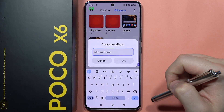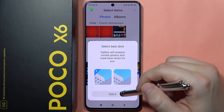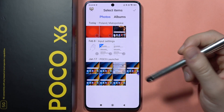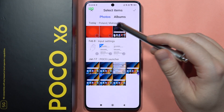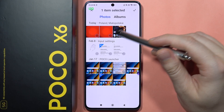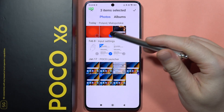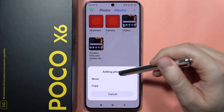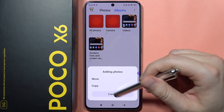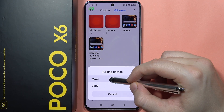Click on this icon and you will have to create a new album where you are going to input everything that you want to hide. From here we can select all our photos and videos — let's say I want to hide this video, this photo, and this screenshot. Now we will have to click on this arrow and we can choose to move it or copy it. If you want to hide it for real, it is recommended to click Move.